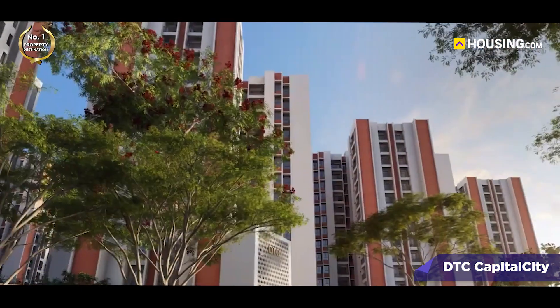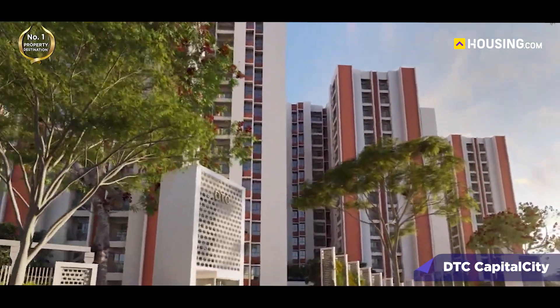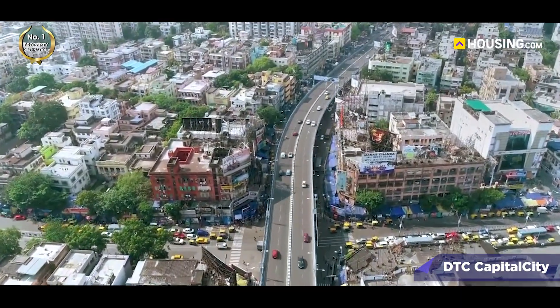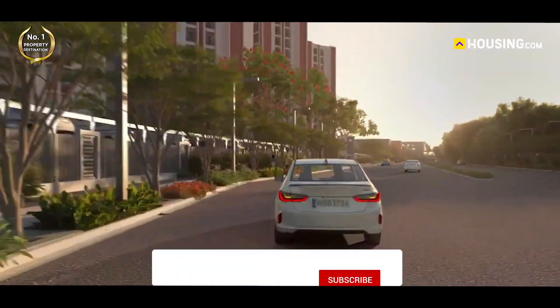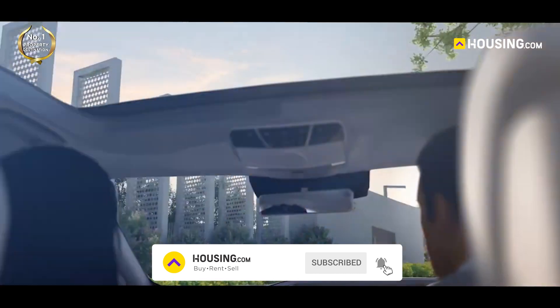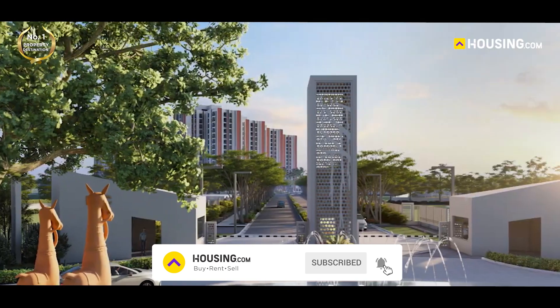Hello everyone, welcome back to Housing.com. Today we are excited to take you on a virtual tour of one of Kolkata's most captivating properties — DTC Capital City by DTC Projects Private Limited. Situated in the vibrant neighborhood of Rajarhat, DTC Capital City offers a perfect blend of modern living and urban convenience in the city of joy, Kolkata. Let's start by talking about the location.